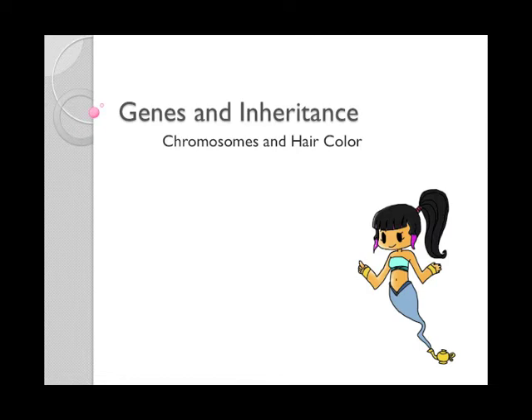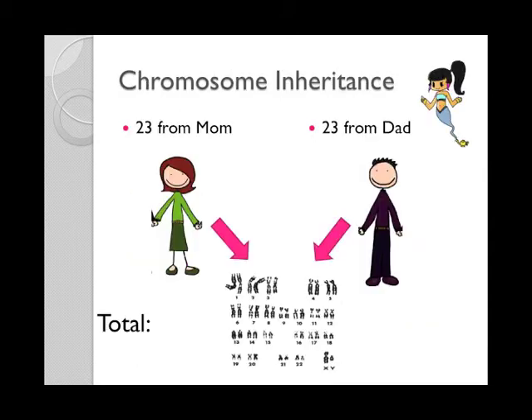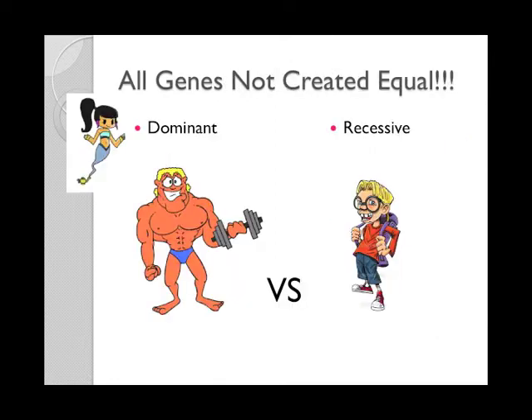Genes are found in every cell of your body, in these structures called chromosomes. Everyone has two copies of each chromosome. You get 23 from your mom and 23 from your dad — 46 total. Every person has 46 chromosomes in each of their cells, but all genes are not created equal. Some genes are stronger than others. These genes are called dominant genes. Other genes are not quite as strong — these are called recessive genes.